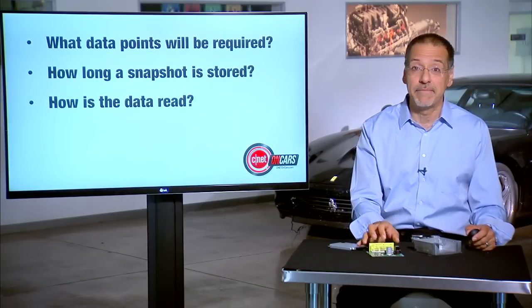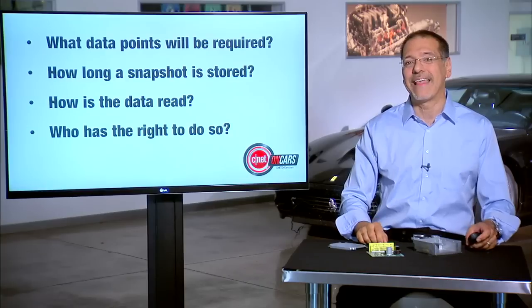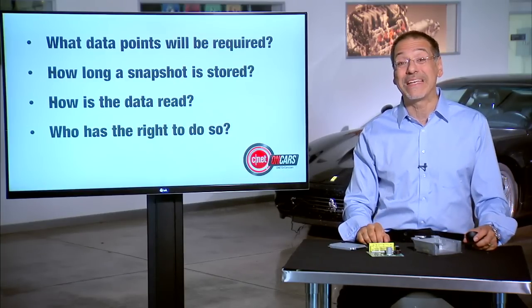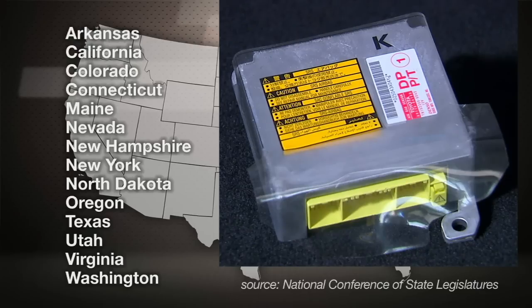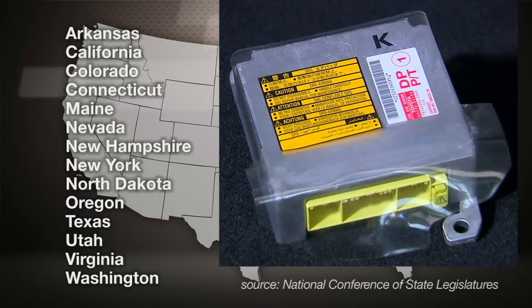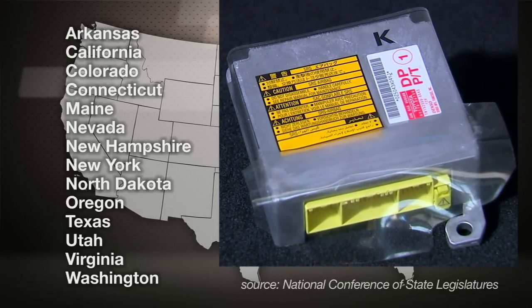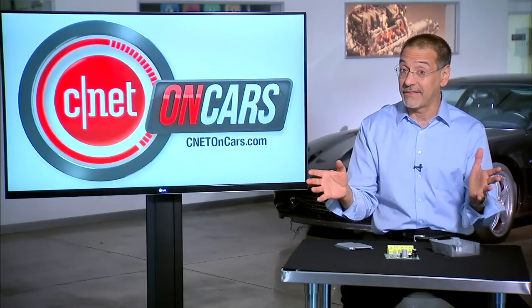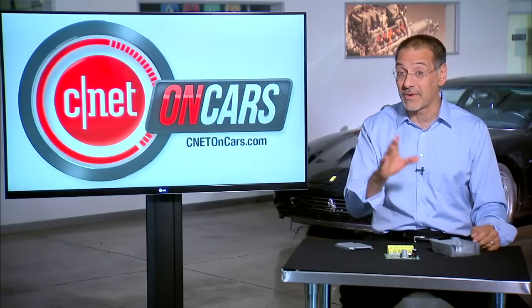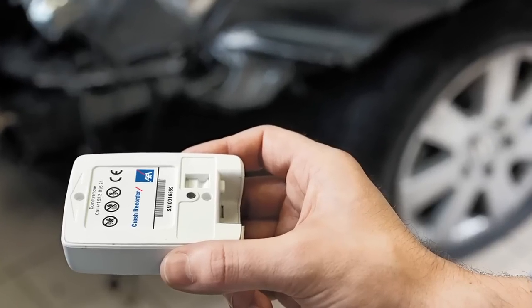There's no USB port, believe me. And most importantly, who has the right to that data, and when, and under what conditions? At the state level in the U.S., about 13 states have laws that specifically govern who can access the information off these memory chips in your car's black box after an accident — it's a very contentious issue. Another 12 or so states are considering laws. The rest are, if you will, a black box.